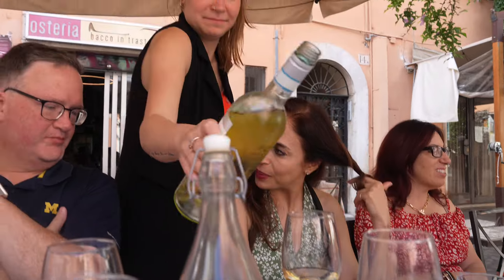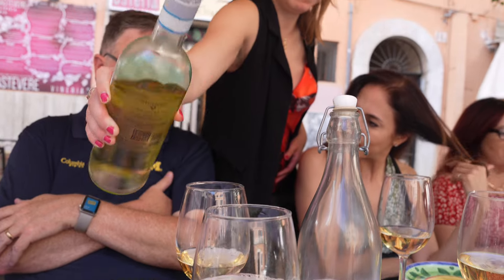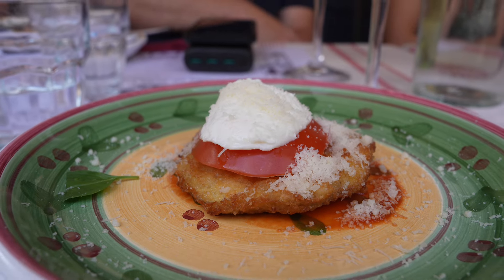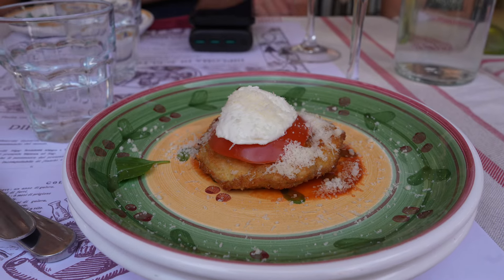Fran was not only a great guide but also a great host, as she'd refill our glasses when they looked even a little bit low. For our last dish at our first spot, we had eggplant parmesan. It was the perfect dish to combine all the different flavors we'd had before.